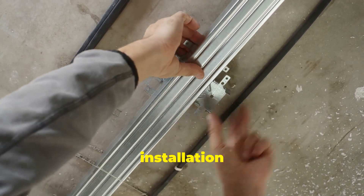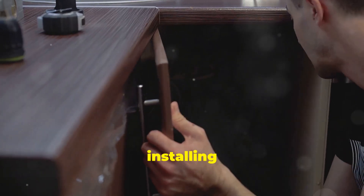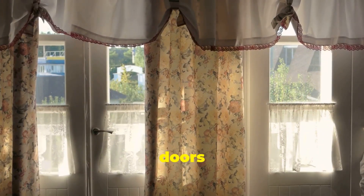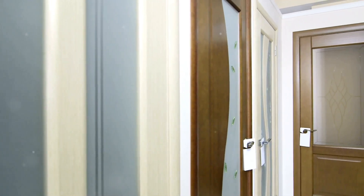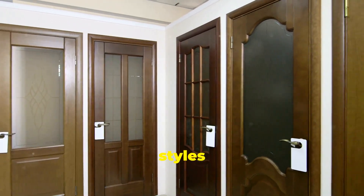Another standout feature is the easy installation process. Larson offers their patented easy hang system, which makes installing a storm door a breeze, even for DIYers. Plus, their doors are built with a tight seal to keep out drafts, rain, and wind, which is perfect if you're looking to improve your home's energy efficiency.